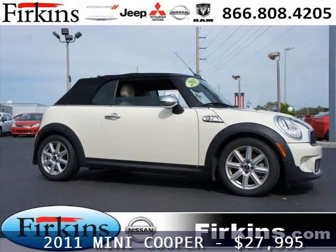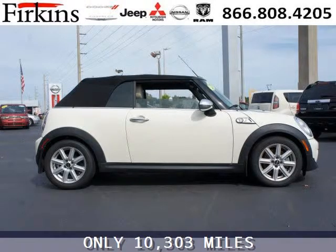Do you want to stretch your purchasing power? Well, take a look at this outstanding 2011 Mini Cooper. This Cooper would look so much better with you behind the wheel instead of sitting on our lot.